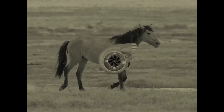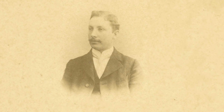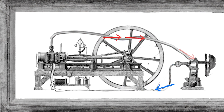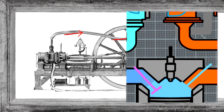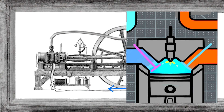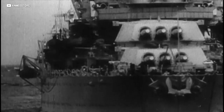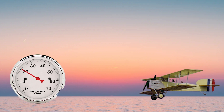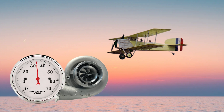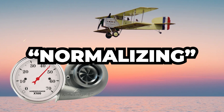Turbos aren't actually all that complicated, and they've been around for over a hundred years. Back in the day, this guy had a genius idea — he realized that you could use an engine's exhaust gases to drive a compressor, which would then shove more oxygen-packed air into the cylinders, making them even more explosive. They were first used on diesel engines in the marine industry, then on aircraft engines around World War I, so that fighter planes maintained sea-level performance at altitude where the air is thinner — aka turbo normalizing.